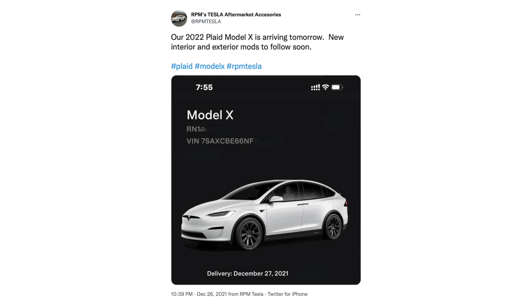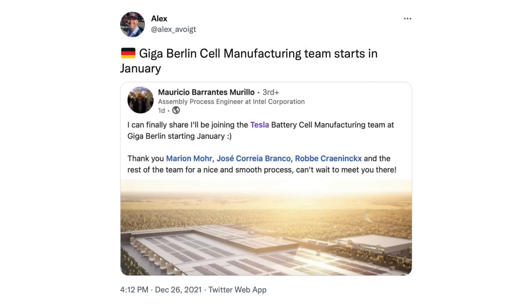Next, an update on the Model X. Tesla had started production of the long-range version earlier this quarter, and now looks like they're starting to deliver the Plaid Model Xs as well. The refresh is now complete with that final variant being delivered — as long as we forget about the Plaid Plus, which Tesla no longer intends to make. Exciting to see this wrap up. On Giga Berlin, Alex Voigt on Twitter noticed a LinkedIn post from a new Tesla employee who says they'll be joining the Tesla battery cell manufacturing team at Giga Berlin starting in January.